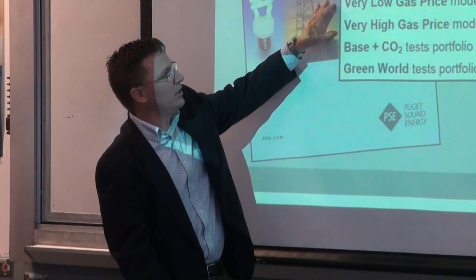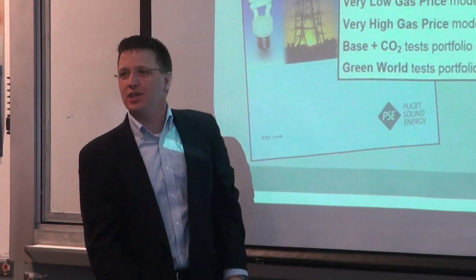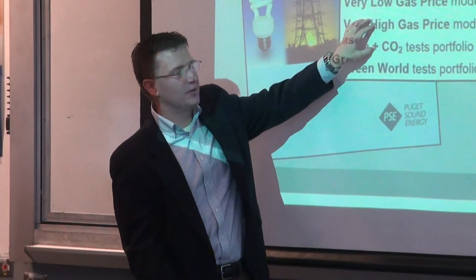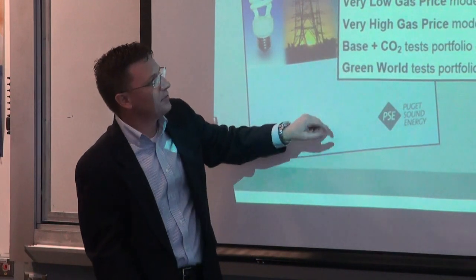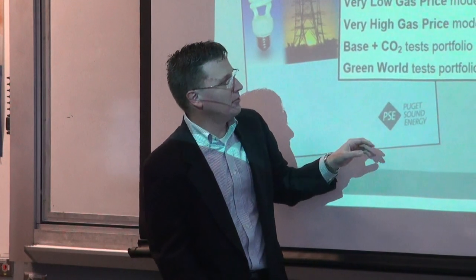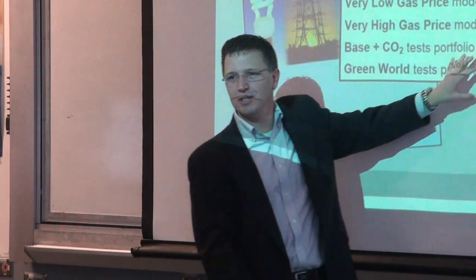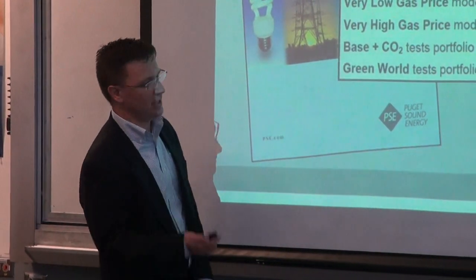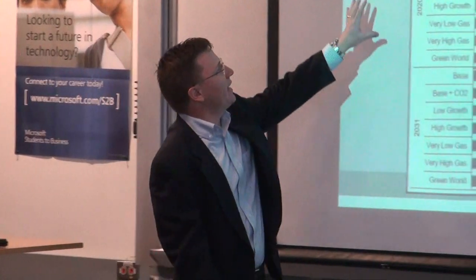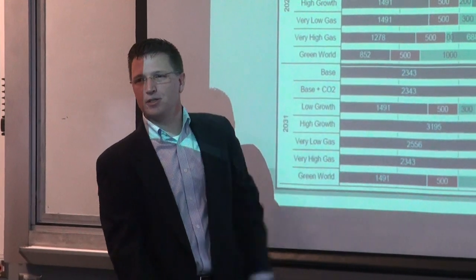We run models for high load growth, natural gas prices — you've heard about shale gas and new drilling technologies. We look at low gas price scenarios and what happens if gas prices continue going higher. We also model potential carbon legislation assigning more cost to carbon, and a 'green world' scenario with high carbon prices and high gas prices that would push us toward maximum renewable and energy efficiency. We look out 5, 10, and 20 years — this is what we need to do to meet load growth so that when any customer flips a light switch, the lights will come on.